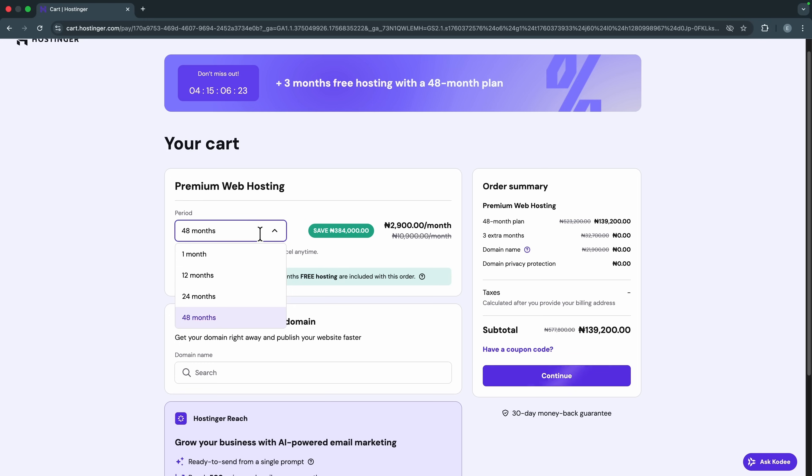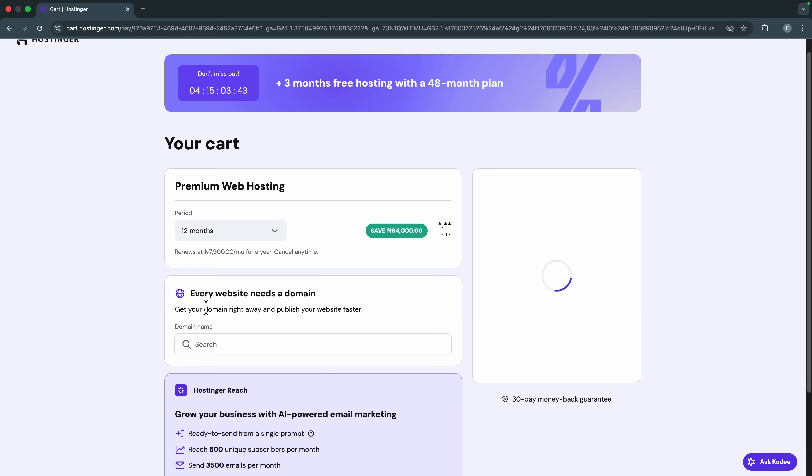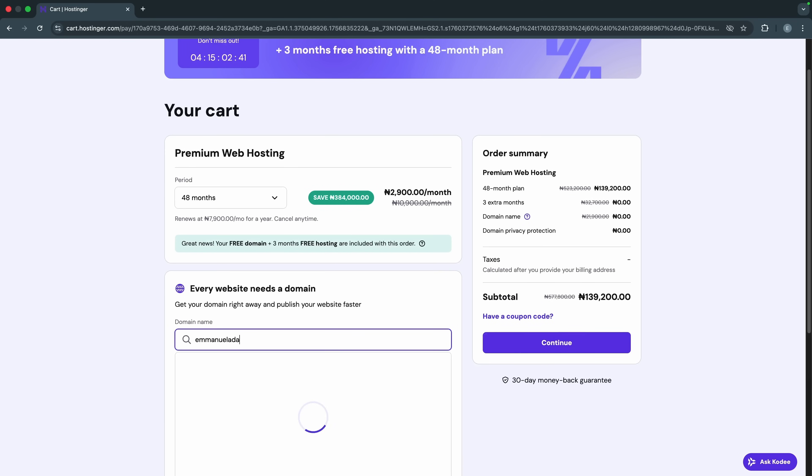I recommend you go for at least 12 months so that you get that free domain. That comes to a total of 46,800 Naira, and if you use my coupon code you get an extra 10% discount. To save more in the long run, I'll go for the 48-month plan — that way I won't have to worry about hosting for the next four years.